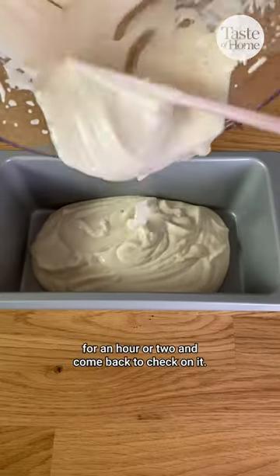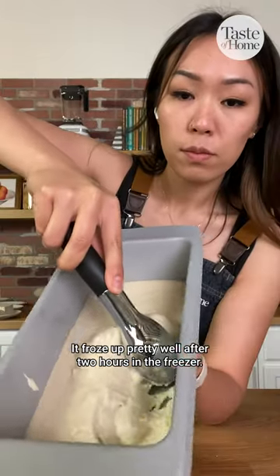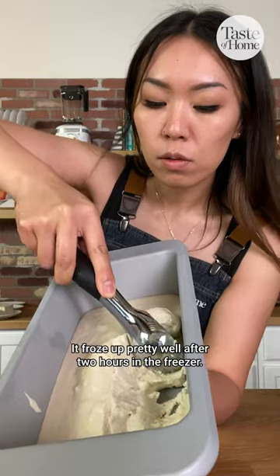I'm gonna put this in the freezer for an hour or two and come back to check on it. So this is what it looks like — it froze up pretty well after two hours in the freezer. Now let's try it.